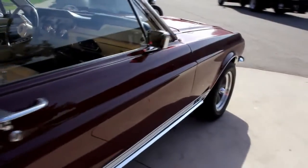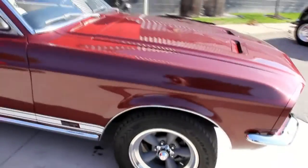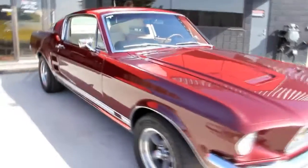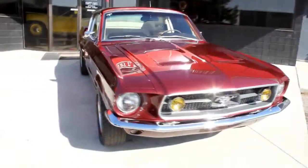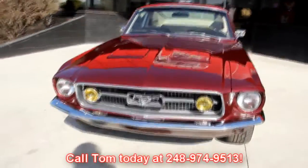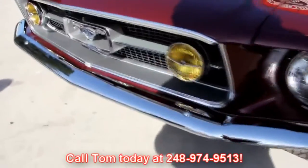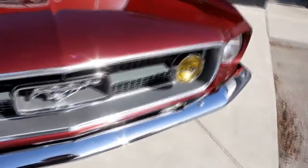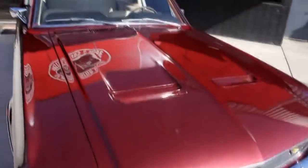At Vanguard Motor Sales, we're not consignment dealers. We spend the time — we check the cars out ahead of time before we buy them. And when we get them back to the shop, we've got an inspection sheet we go through so that when you call Tom at 248-974-9513, he can answer any question you may have about the car. If you want an additional picture or a close-up of something, just call Tom. He'd love to talk to you.